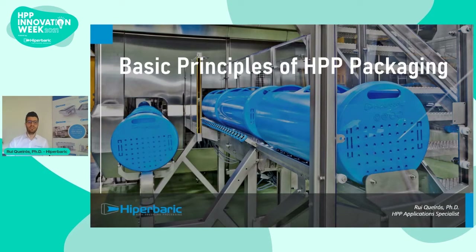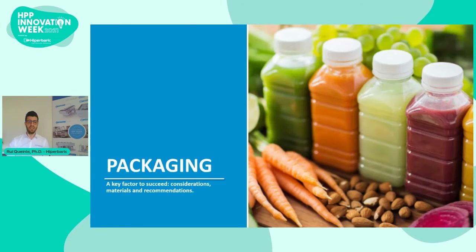Today I will be talking about the basic principles of packaging for HPP. Packaging is a crucial factor for the success of any HPP product. In this presentation, I will discuss some important aspects to consider when choosing a packaging design, talk about the most suitable materials, and give you some overall recommendations.